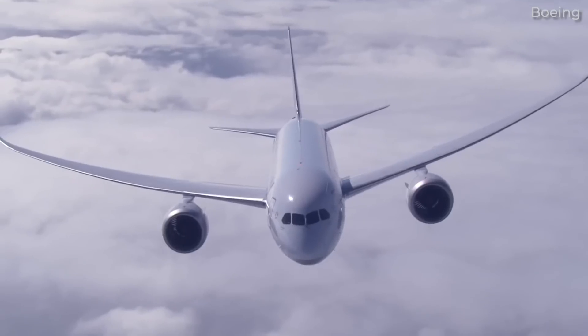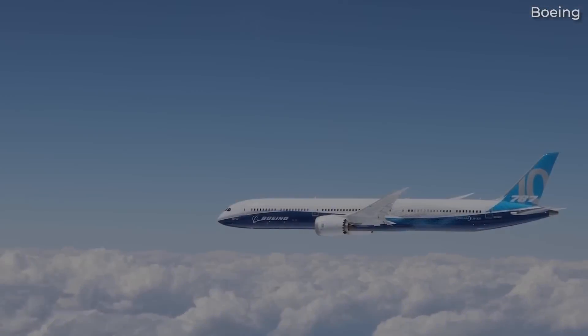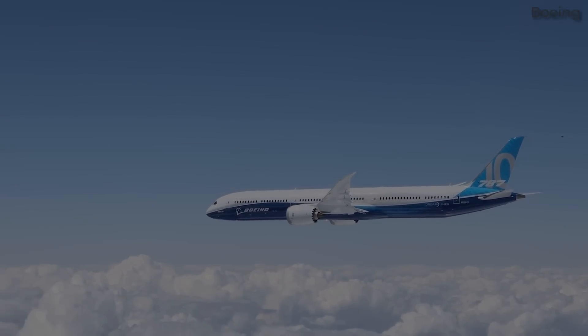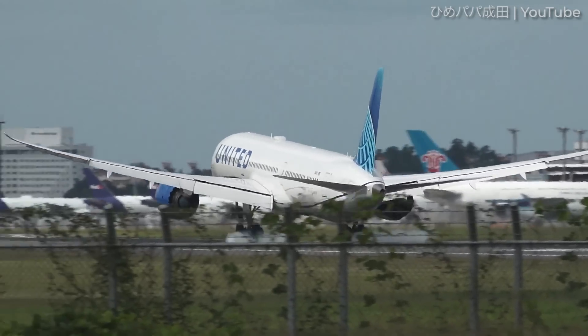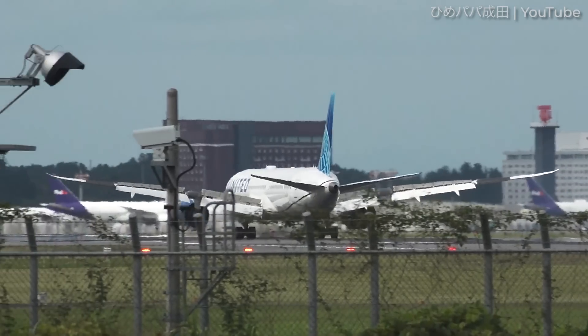Today, Boeing offers three variants of the 787 family: the 787-8, 787-9, and the largest 787-10. As of May 2024, Boeing has delivered over 1,100 units across all variants, with about 800 orders still outstanding.